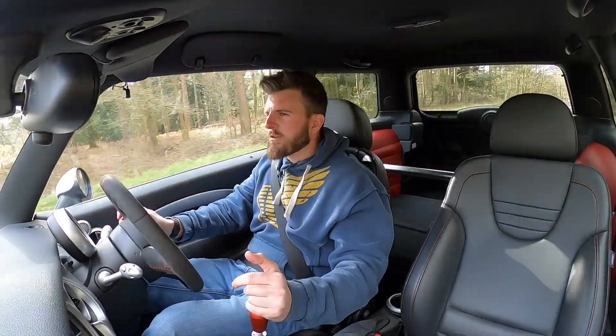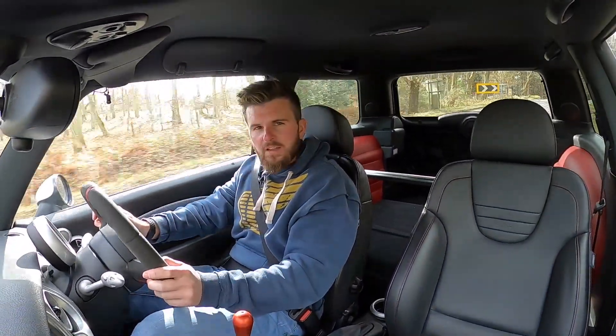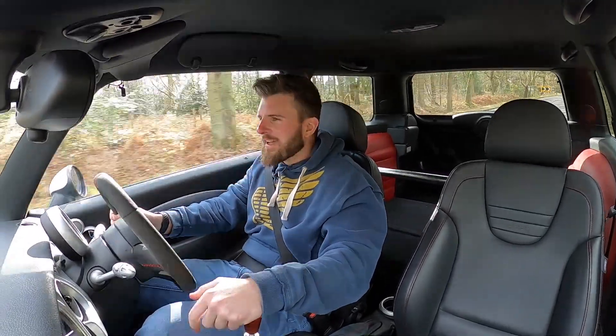After driving the car for about 10-15 minutes all of a sudden I cleared from that initial vision and I thought, this is absolutely awesome. I could not believe how good it was. It's so loud.